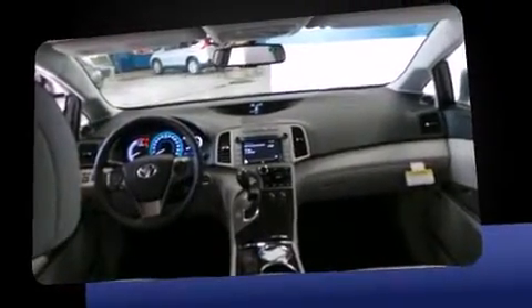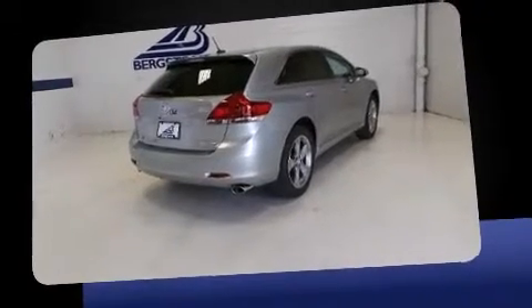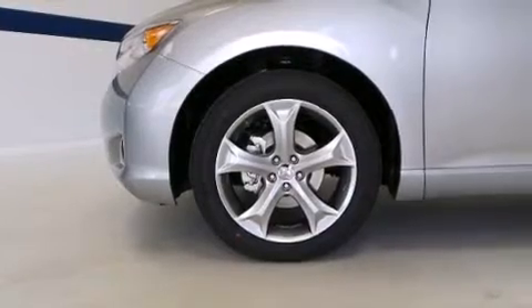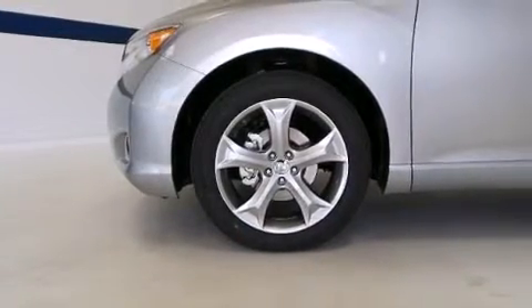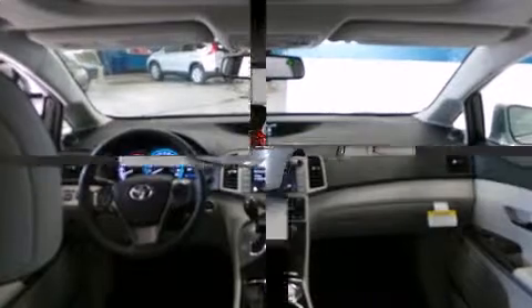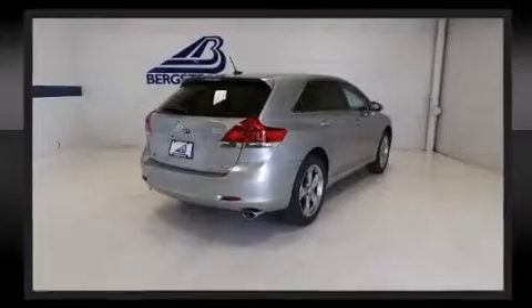A wealth of standard features means that you no longer have to sacrifice — like power windows, mirrors, and seats, one-touch window functionality, a tachometer, an automatic dimming rearview mirror, a power rear cargo door, and seat memory. Features such as automatic climate control and leather upholstery prove that economical transportation does not need to be sparsely equipped.